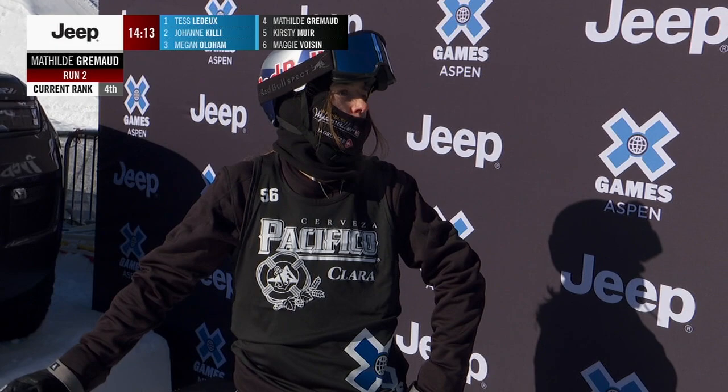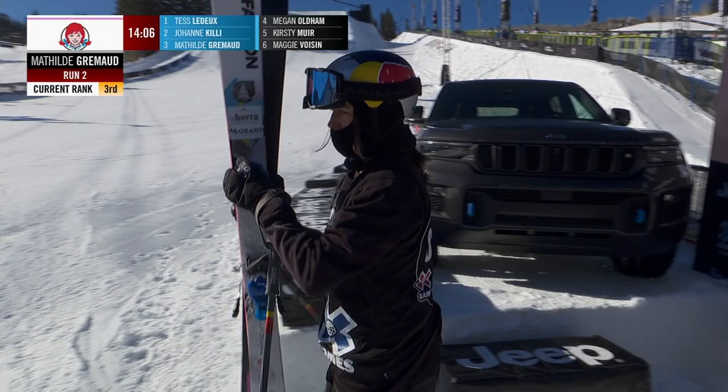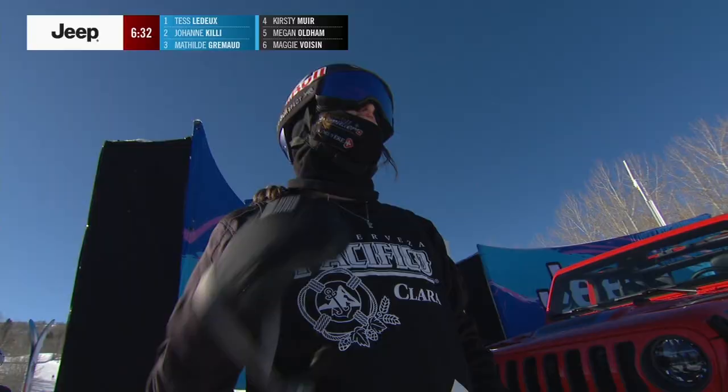That's the beauty of these jam formats — you get quite a few reps. I think they'll get at least four runs out here today. That's enough to bump her up: she bumps Megan Oldham out into fourth, so Mathilde has now put herself into potent contention.